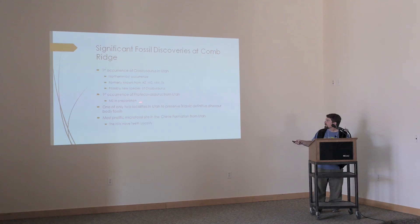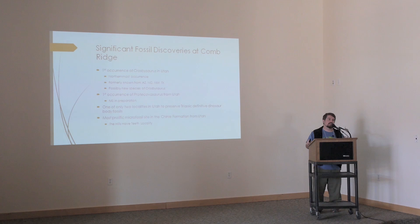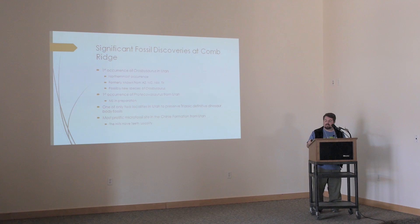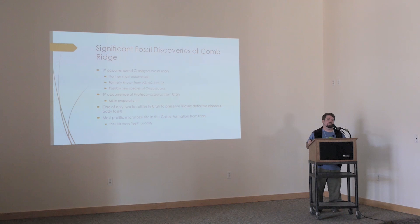There are lots of tracks in the Chinle Formation in Utah, but the body fossil record for dinosaurs from Utah is very sparse. In fact, the few that have been reported aren't really diagnostic as dinosaurs. However, we have several theropod dinosaur teeth that can be definitively identified as theropods. A former student and colleagues Andrew and John are working on a manuscript right now describing these and revising the Triassic dinosaur record from Utah. As far as I've been able to determine, in the Chinle Formation I am not aware of another published locality that has this diversity of taxa.